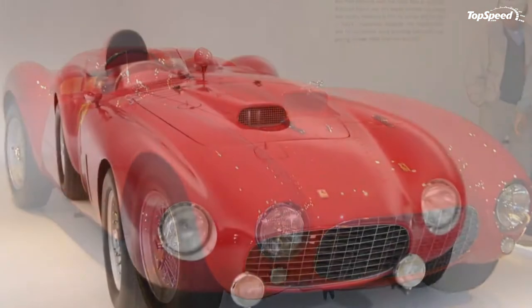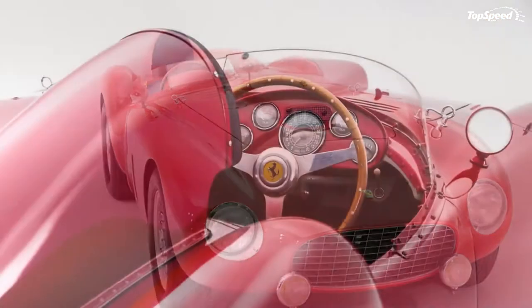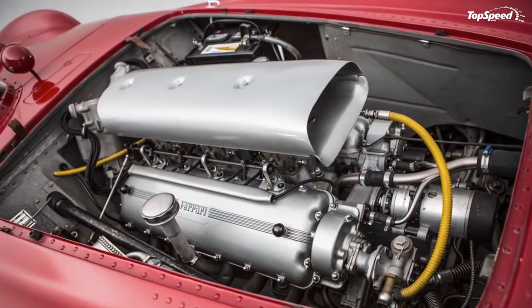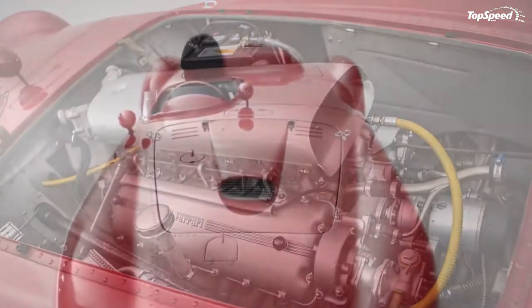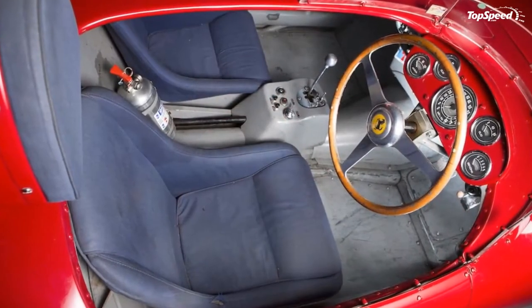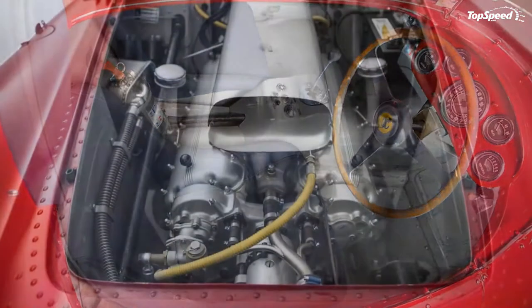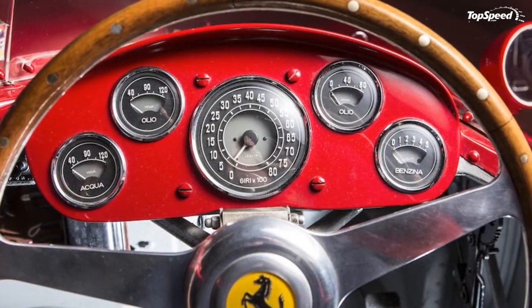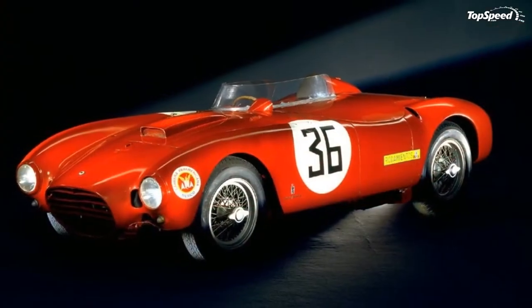The leather-upholstered bucket seats lack seatbelts, as back in those days people figured you were better off being thrown from the out-of-control machine than strapped inside. The gracious gear lever, which switches through the five gears of the updated box, is located in close vicinity to the steering on top of the transmission passage, with more rivets completing the look of the open-top cabin.